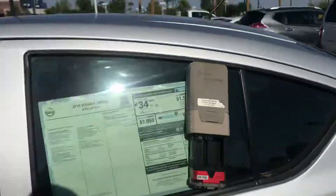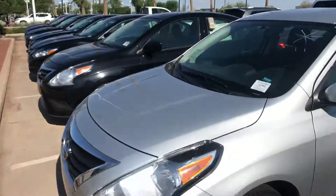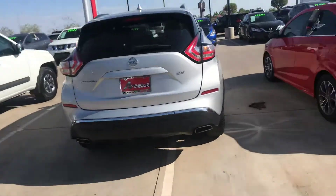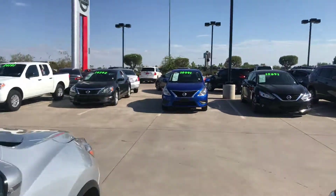Now, I'm going to show you another car as well. So this is it — 2018 Versa, very nice vehicle. Now if we walk over here, I have another one. This is another Versa, this blue one.